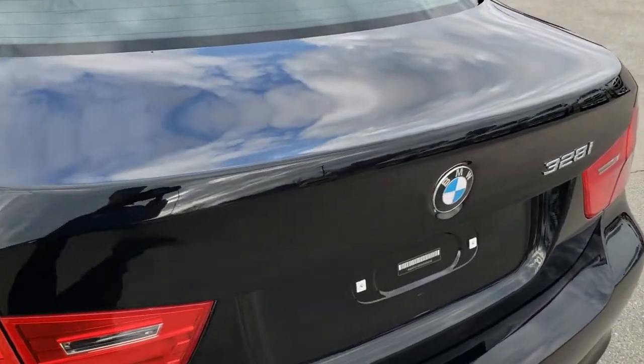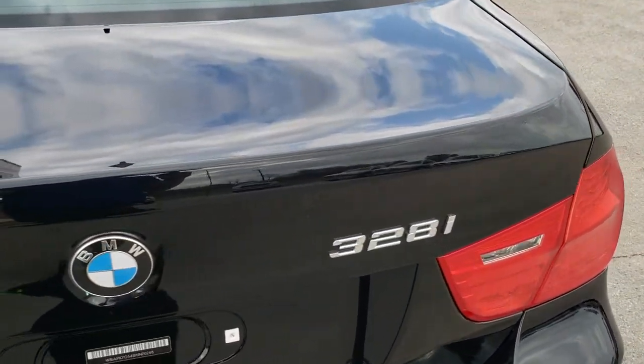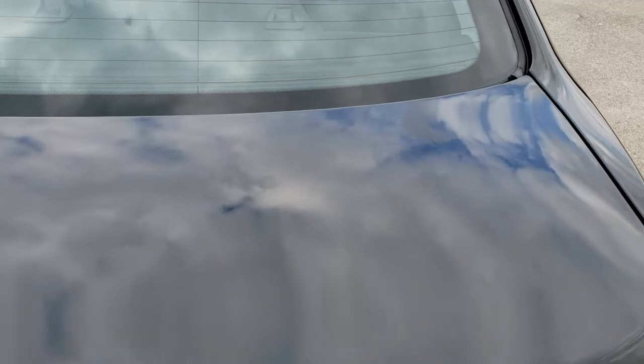And the deck lid is in really nice condition as well. I didn't see any dents or dings on that.